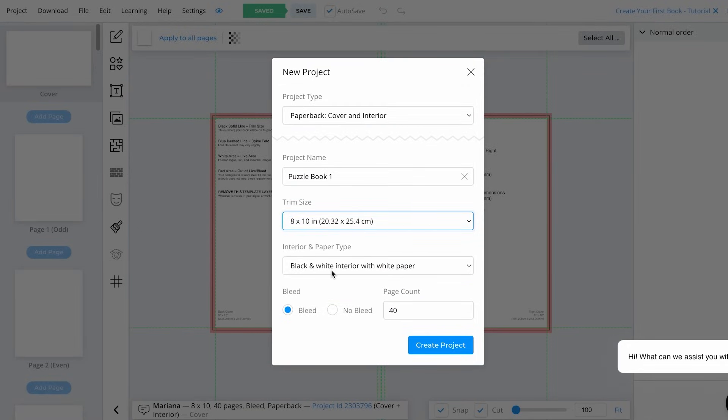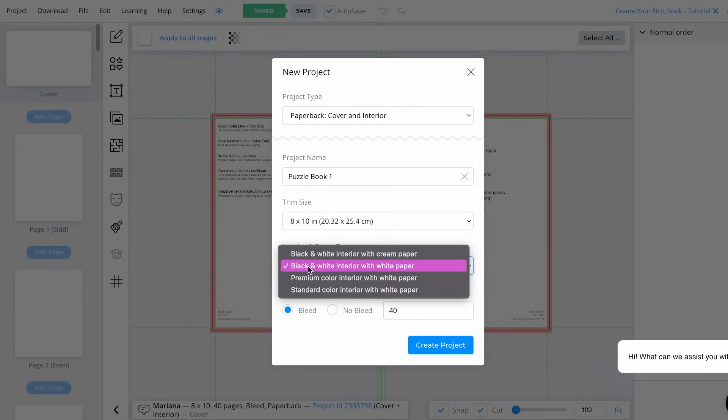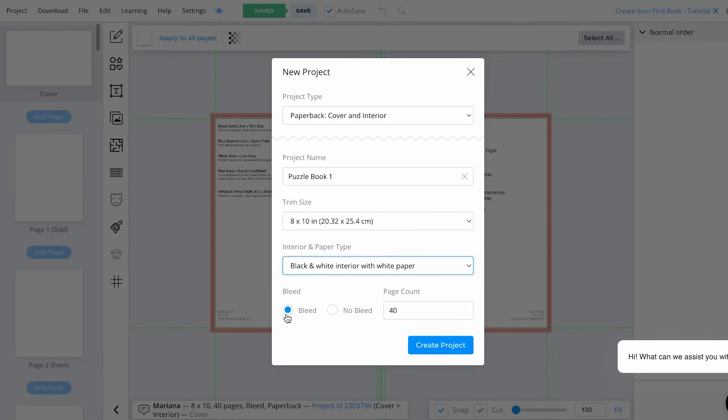What I really like about this tool is that it follows exactly the right measurements for Amazon KDP, so you don't have to worry about getting the measurements right yourself. I'm just going to use 8 by 10 inches. We also have to select the interior of our book — we have the exact same options as Amazon KDP: black and white, premium, and color standard. I'm going to keep it on black and white. There's also the option for bleed — I'm going to use bleed since that makes it easier when uploading to Amazon KDP. Now I'm going to create 40 pages for my puzzle book, and then click Create Project.